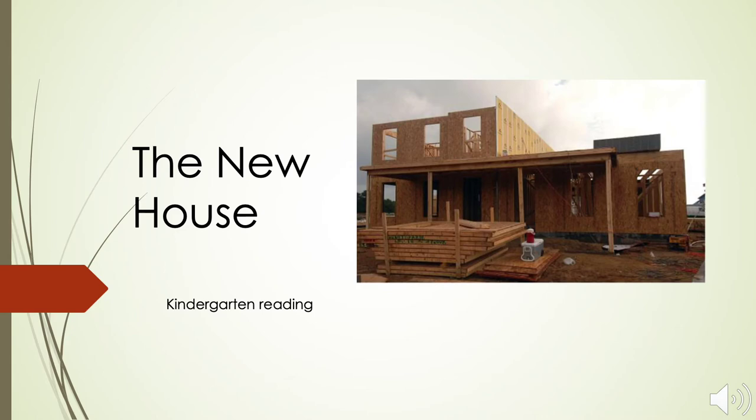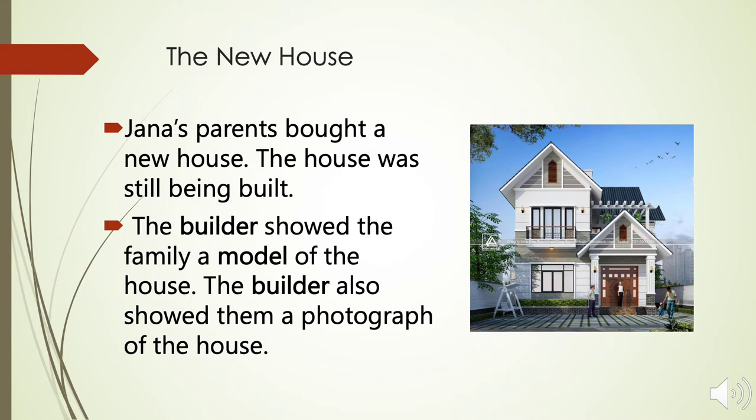The New House. Jana's parents bought a new house. The house was still being built. The builder showed the family a model of the house. The builder also showed them a photograph of the house.